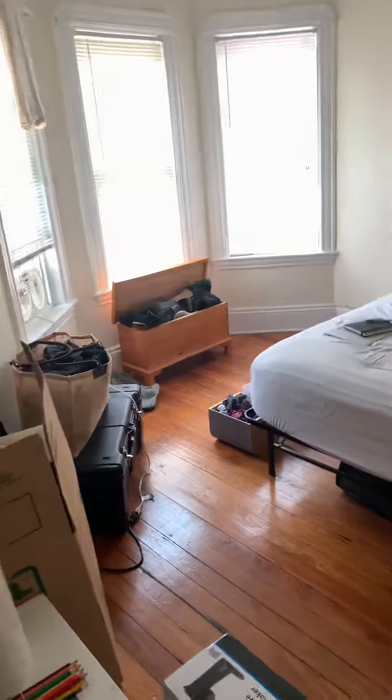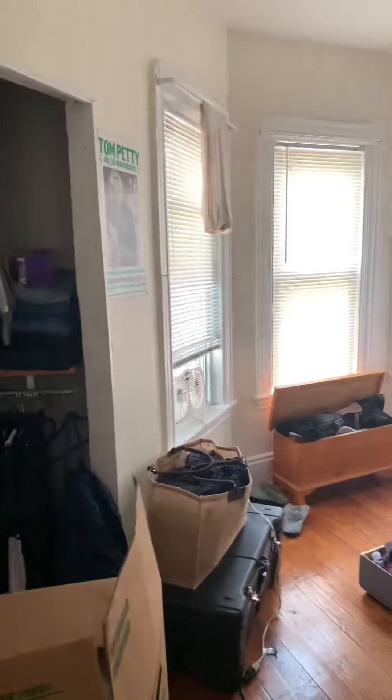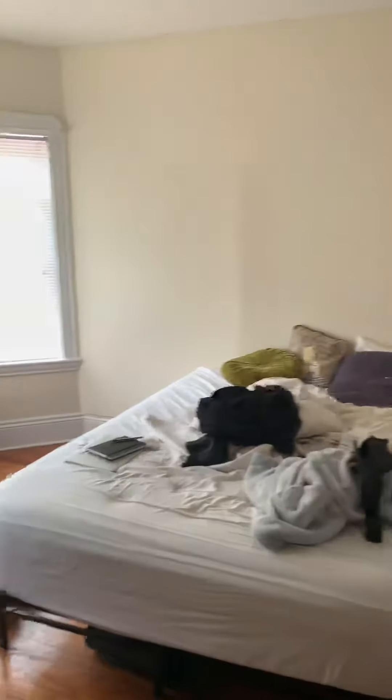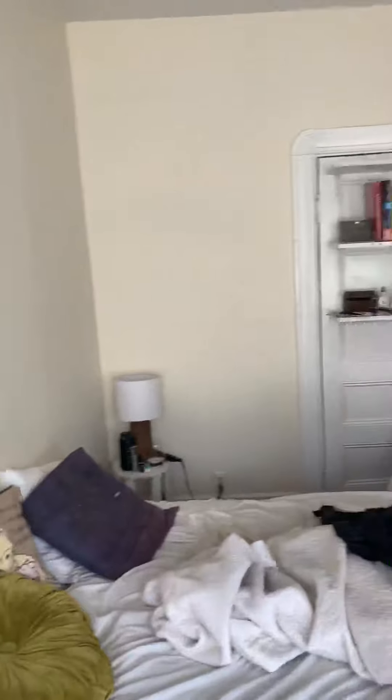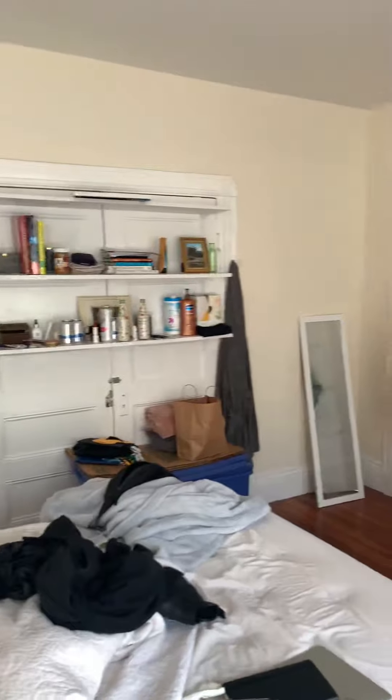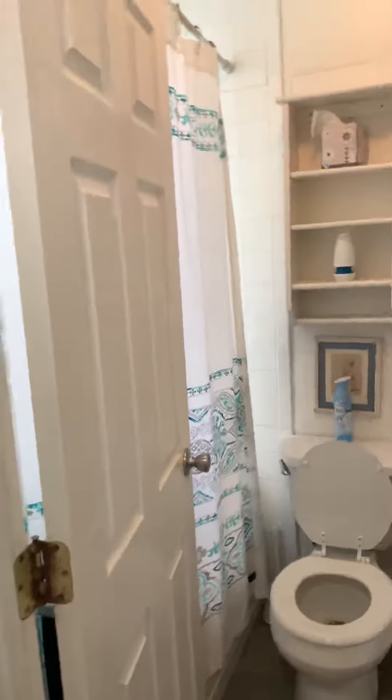This is into the apartment. Straight to the left is the first bedroom — very sunny and bright. There's a closet in that room, and next to that is the bathroom.